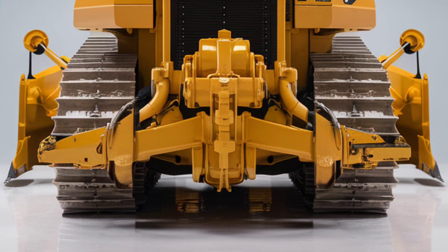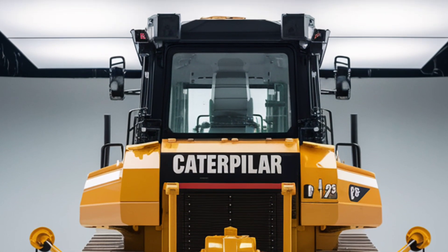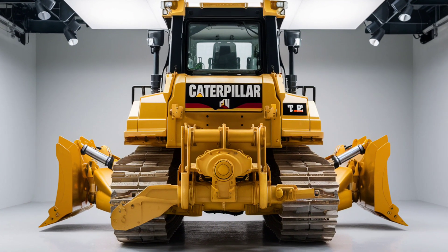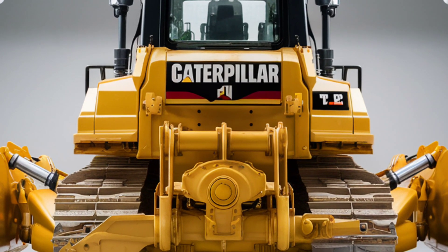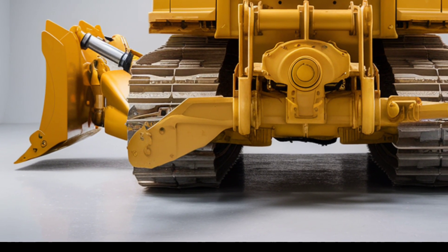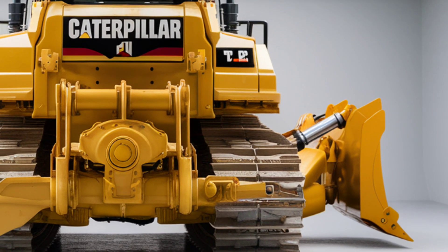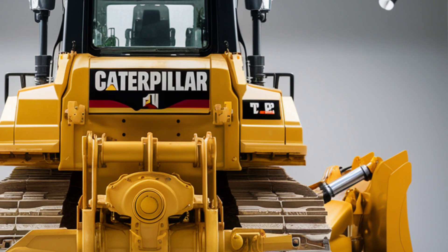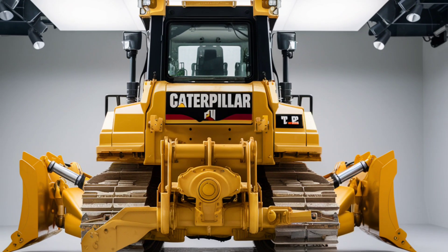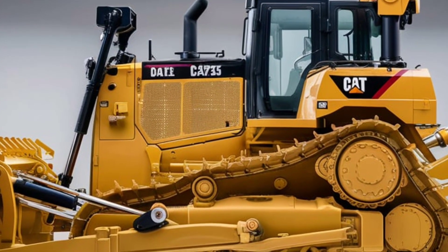The 2025 DeLevinex is more than just a bulldozer. It's a statement of Caterpillar's dedication to pushing the boundaries of innovation in heavy machinery. It represents a perfect balance of power, precision, and sustainability, delivering unmatched performance in the most demanding environments. For those seeking a machine that can handle the toughest challenges while setting new standards for efficiency and reliability, the DeLevinex is the ultimate choice. As industries continue to evolve and demand more from their equipment, Caterpillar remains at the forefront of delivering solutions that exceed expectations. The DeLevinex is a testament to this commitment, offering a glimpse into the future of heavy machinery, with its advanced features, exceptional performance, and unwavering reliability.